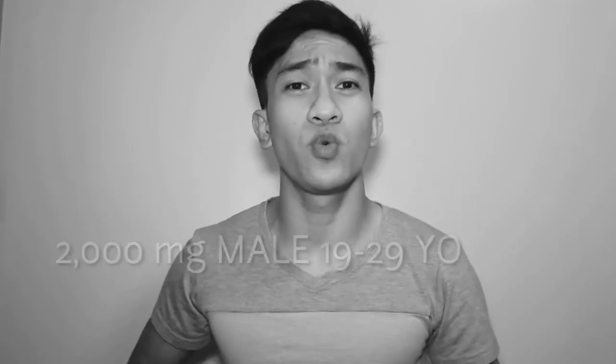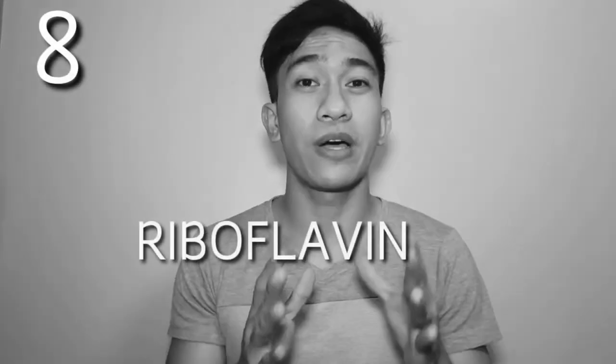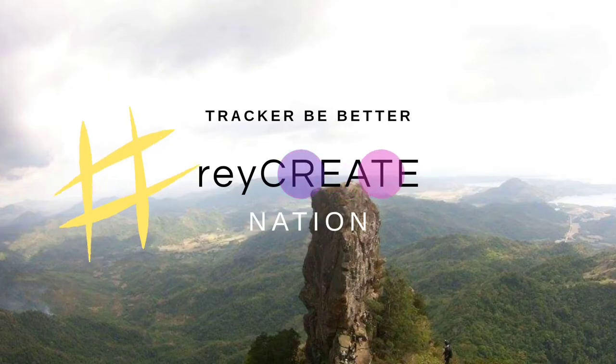Let's go to vitamin B2, which is riboflavin. We have more to go, so please bear with me.